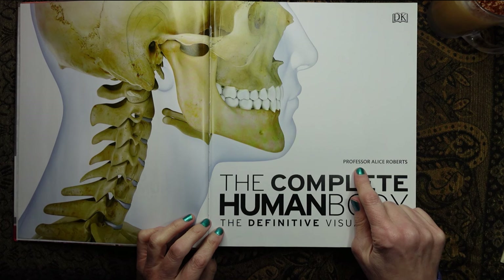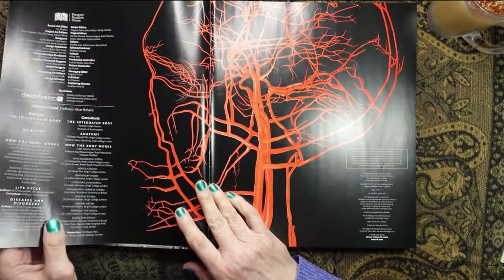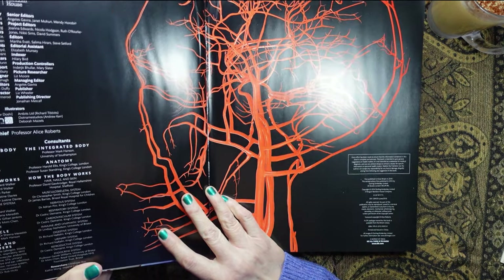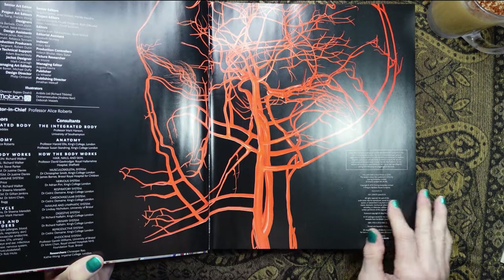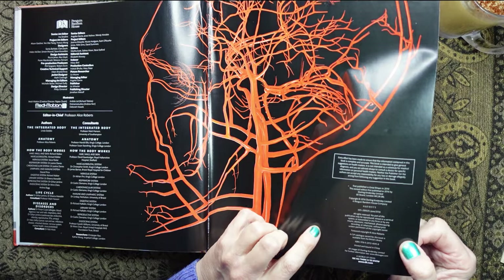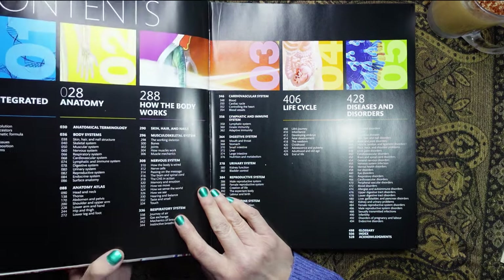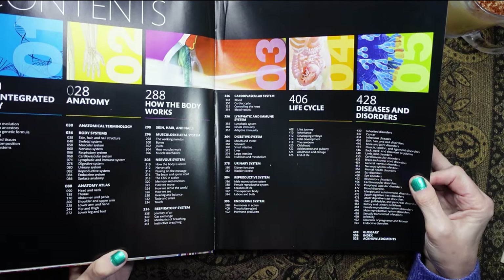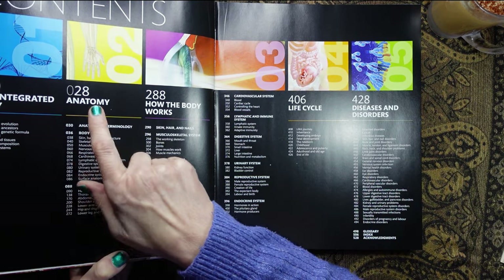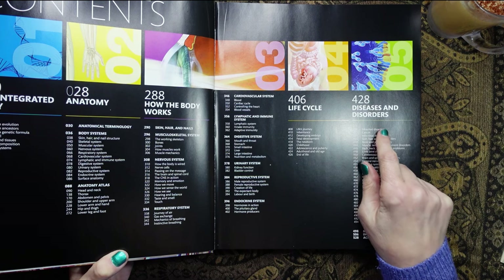The book is by Professor Alice Roberts. Now do we have a date? The writing is very small, so difficult to see. Never mind. So this is the contents page, and we have the integrated body, anatomy, how the body works, life cycle, and diseases and disorders.